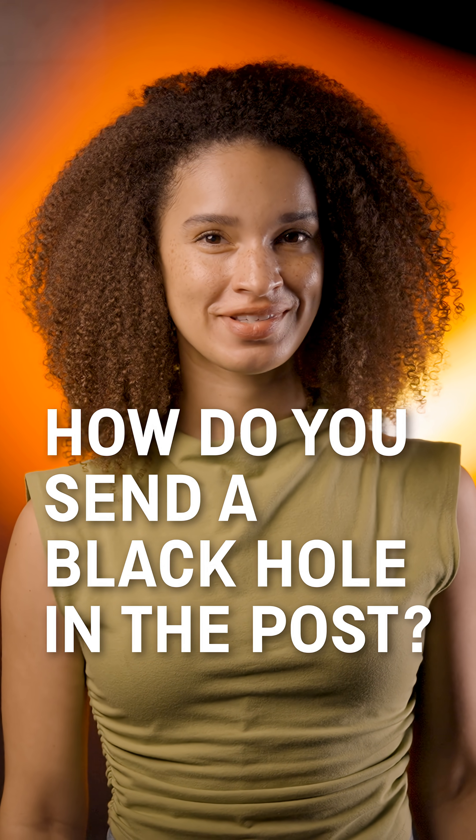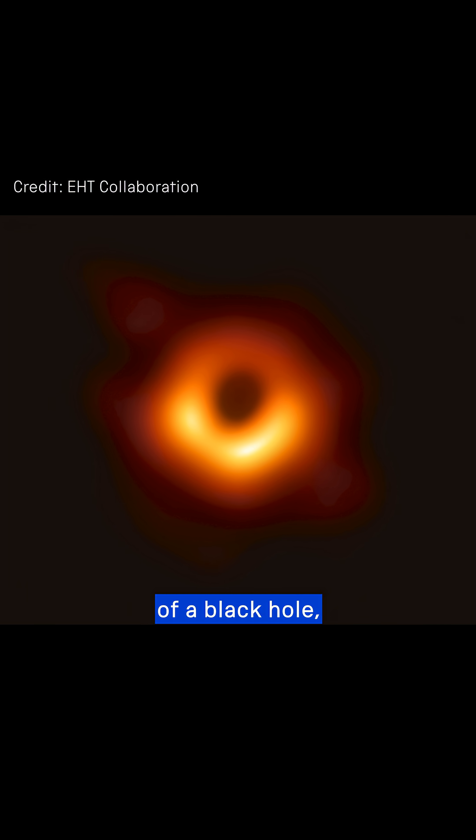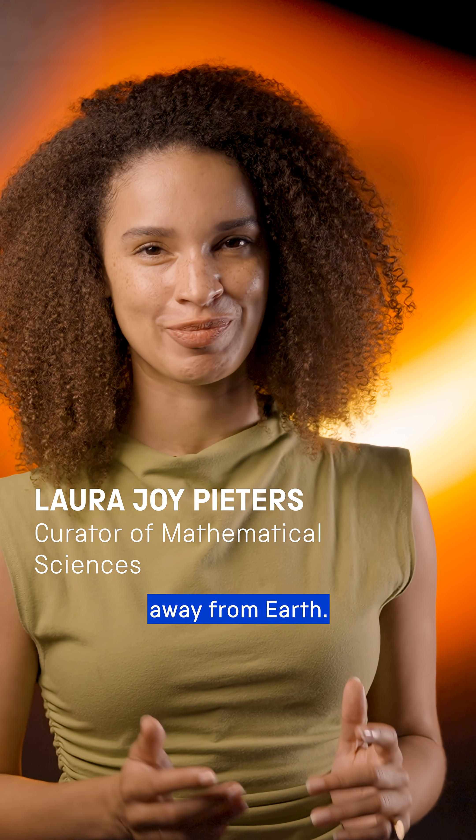How do you send a black hole in the post? Well, in a box like this, actually. Have you ever seen this before? It's the first ever image of a black hole — the one at the center of the Messier 87 galaxy, some 55 million light years away from Earth.